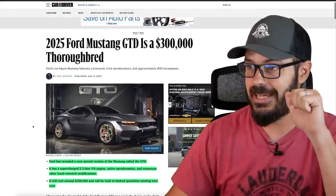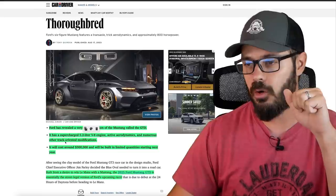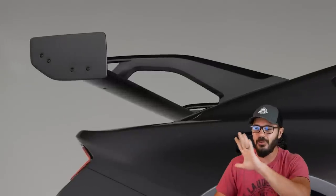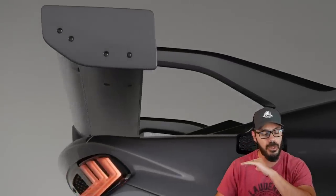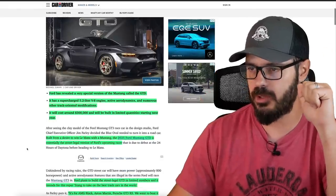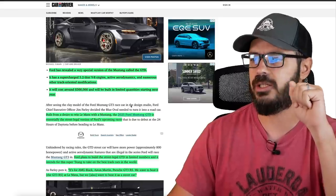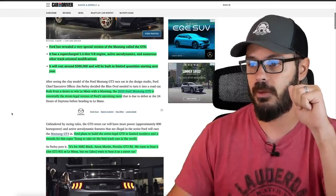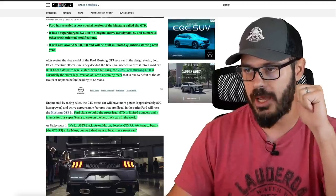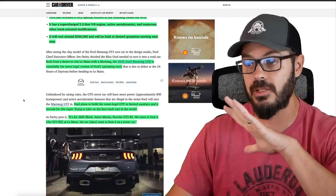This is the 2025 Ford GTD — a supercharged 5.2 liter V8 with active aerodynamics and numerous other track-oriented modifications. It will cost around $300,000. Built from a desire to win Le Mans with a Mustang, the 2025 Ford Mustang GTD is essentially a street-legal version of Ford's upcoming racer. Ford plans to build it in limited numbers, intending for this Super Stang to take on the best track cars in the world.